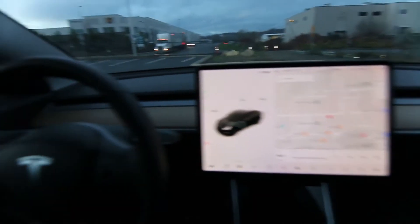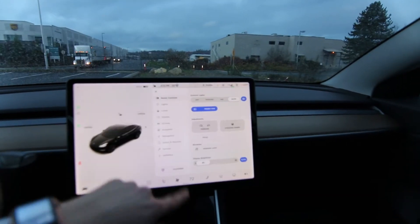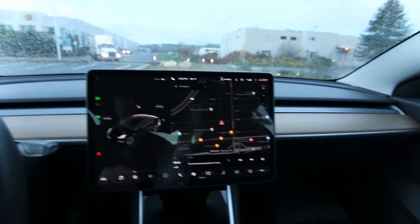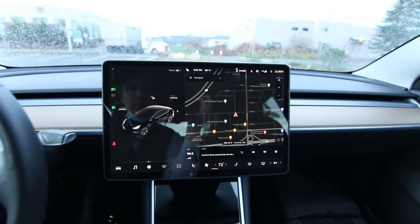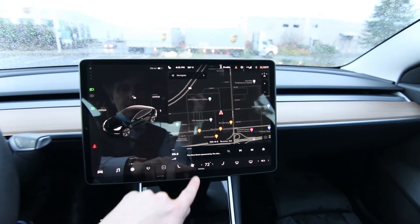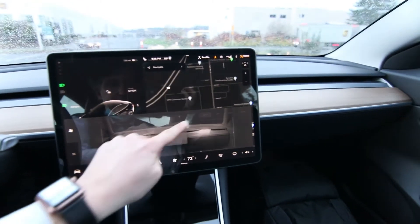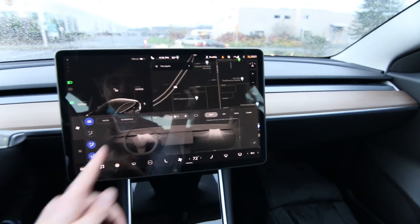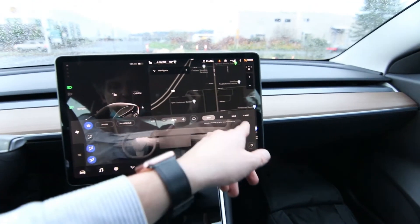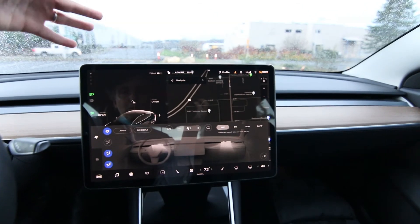Everything is pretty much operated through the screen — a few physical buttons here and there, but most settings are handled through this touchscreen. It just got dark enough and switched to night mode — that's why the colors just changed. You have heated seats, climate control, and a really intuitive system to control the airflow direction. There's also camp mode and dog mode, which displays a message on screen saying the interior is a comfortable 72 degrees and that the owner will return soon.